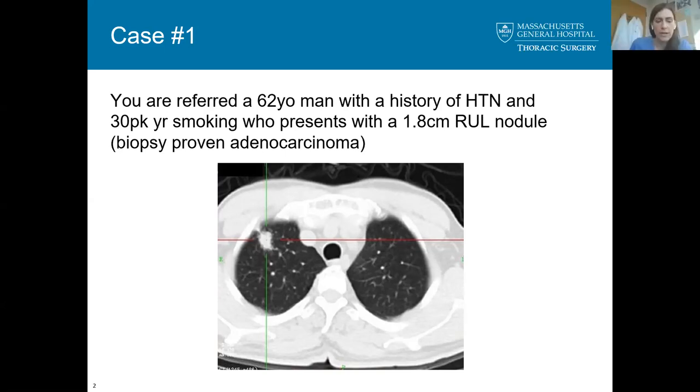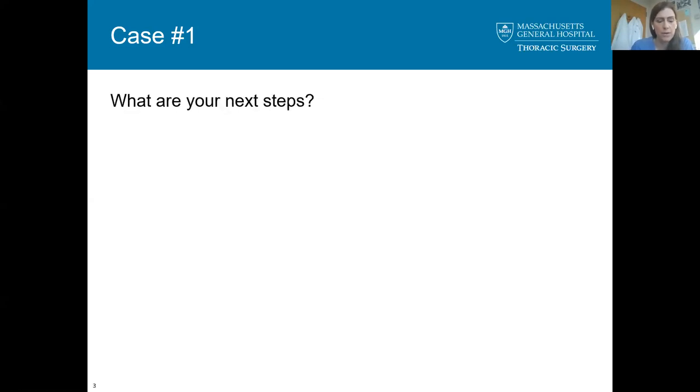He really has no symptoms. He has no personal or family history of malignancy. He's maybe lost a couple of pounds recently. On this CT scan there's no appreciable lymphadenopathy. So what are your next steps in terms of the workup of this patient? You mentioned the PET scan, but what else would you want to do?